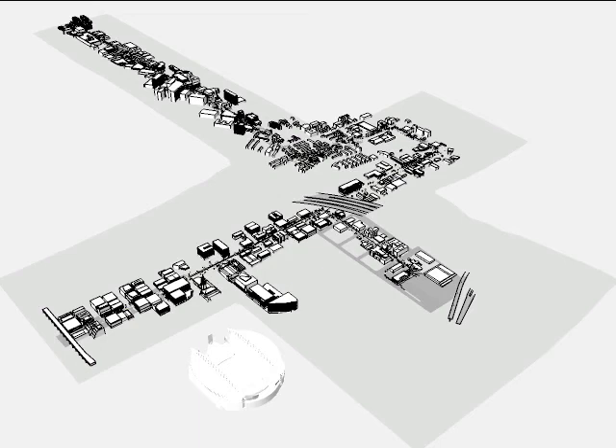The Seattle Streetcar Project is an example where Fat Pencil Studios' SceneViz process facilitated collaboration between the various project team members and stakeholders.